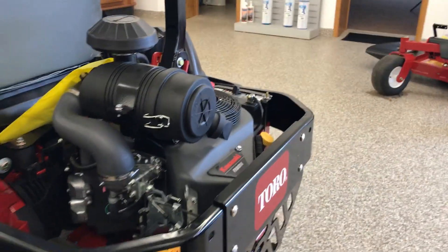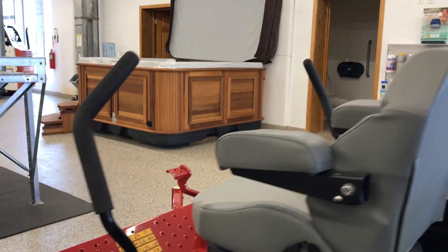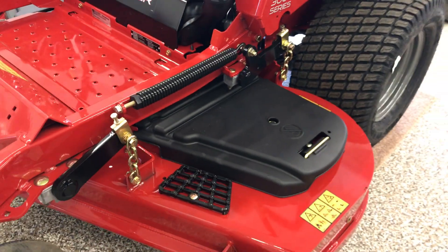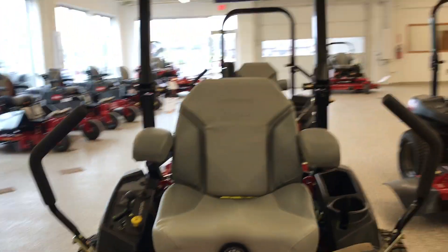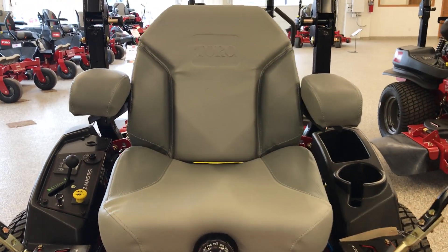There's a heavy engine guard so you won't be getting burned by the motor if you should have to get out. This is an unleaded only fuel. The armrests do adjust. This is model 74950.